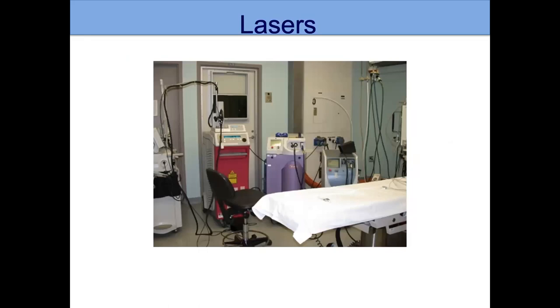This is a picture of one of our laser rooms. You can see we have multiple different lasers because there are different ones we can use. We talked about the pulse dye laser and the long-pulse 532, and those are two of the options, but we have multiple options available.